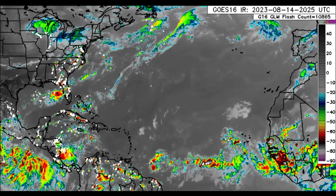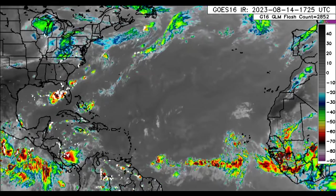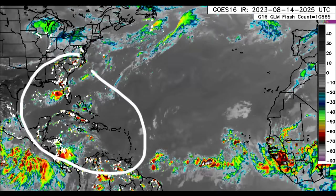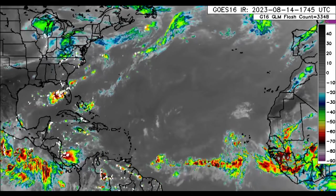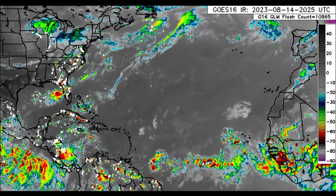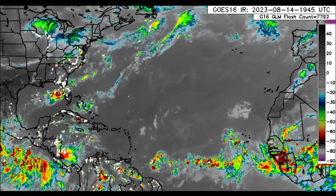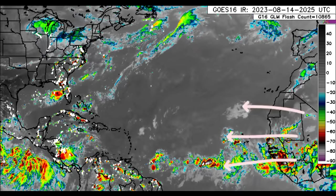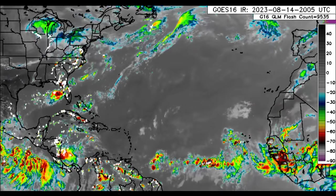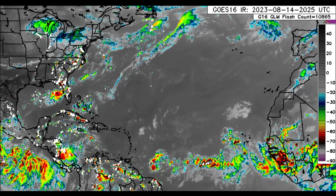Let us go ahead and return to the satellite imagery. Here we can see that there is a lot going on over in the Western Atlantic — that includes the Caribbean, the Gulf, and in the vicinity of the Bahamas. Also out in the main development region, there is some more activity, some more convection out there, and there's a lot of moisture coming off from North and Central Africa into the Atlantic. That is going to be a huge help for those tropical waves that will be trying to develop.